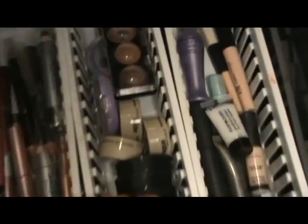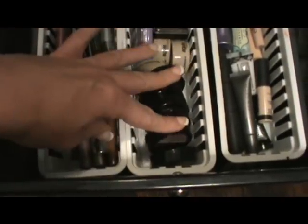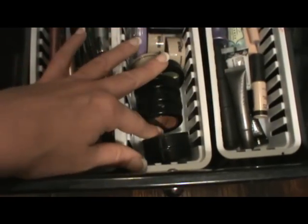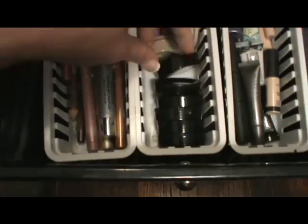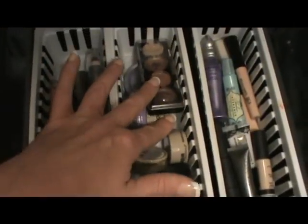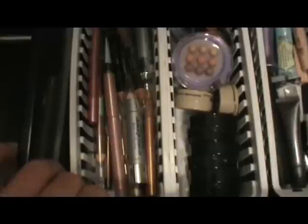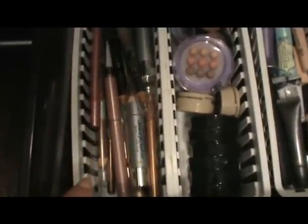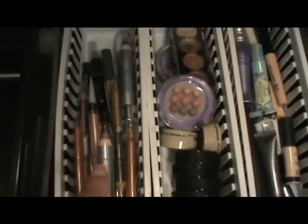This drawer starts the eyes section. In this little compartment I have my eye primers: Urban Decay Primer Potion, ELF Primer Potion, Too Faced Shadow Insurance, Mary Kay, Hard Candy, and Smashbox Photo Finish eye primer. In this container I have all my cream shadows — ELF duos, Jane, Revlon palette, and Almay cream shadows. My NYX jumbo pencils are up on the shelf above; these are all my non-NYX jumbo pencils, an assortment of mostly drugstore brands plus a couple Victoria's Secret.